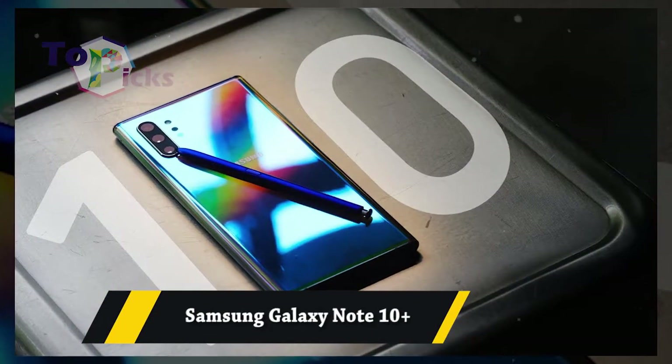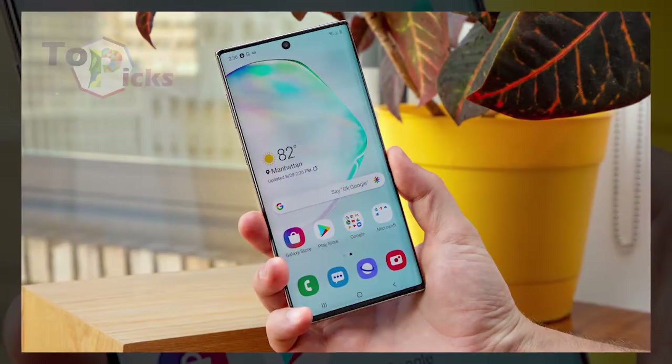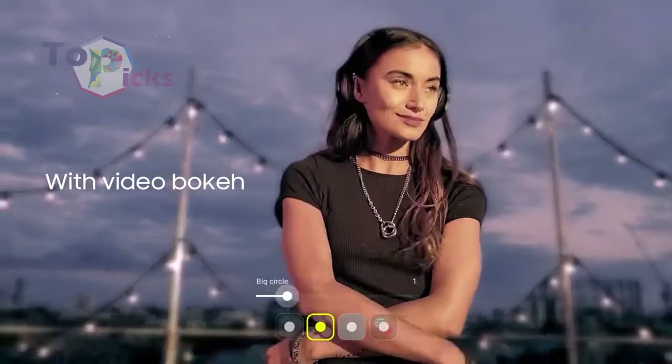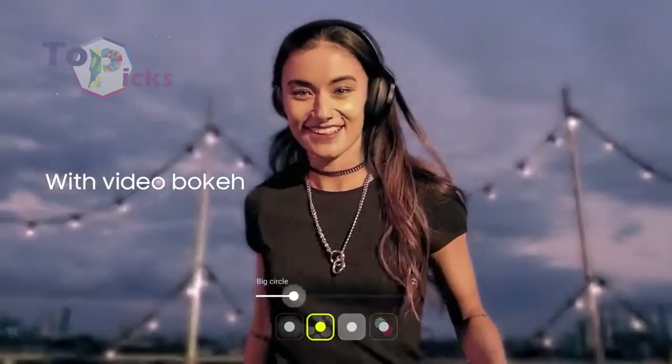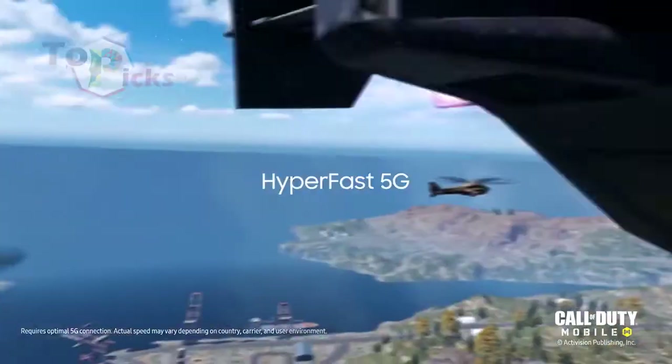Samsung Galaxy Note 10 Plus. The Samsung Galaxy Note 10 Plus is claimed to be the perfect smartphone for mobile photographers and video makers. It does give a good result in taking pictures with great details.